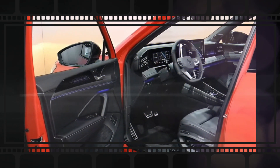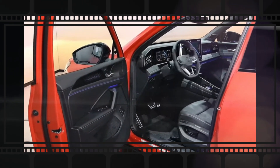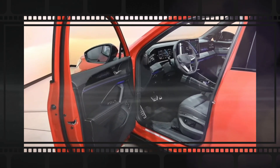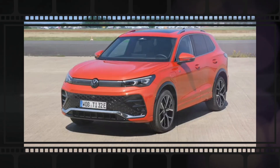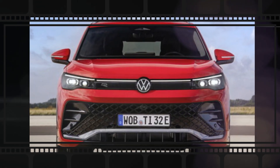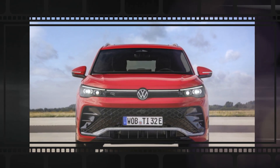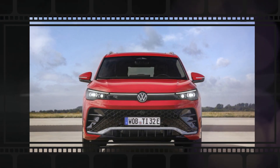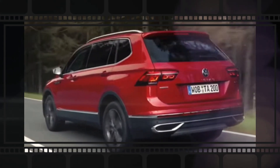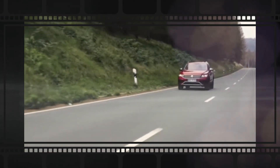Volkswagen is set to introduce a brand new generation of the Tiguan for the 2025 model year. The fully redesigned compact SUV will appear for its third generation. VW has introduced the European version of the 2025 Tiguan, which means the United States launch of the SUV should be coming soon. We expect the U.S. version of the Tiguan to be comparable to the European one described here, except for wheelbase — the U.S. is expected to get the long wheelbase version.